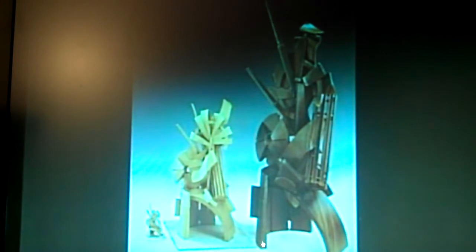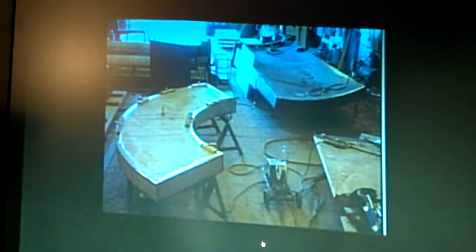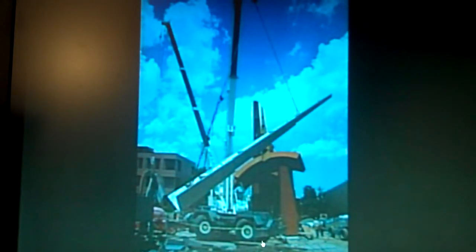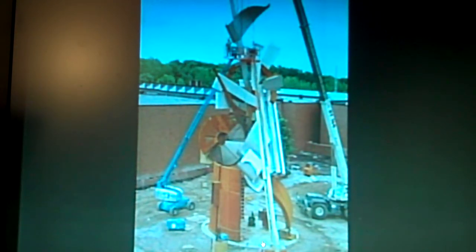This was a sculpture I did for Rochester Institute of Technology — a movie was done on this. These are the major forms; again this is 85 foot tall. It's so large the forms are just big enough to get on a truck and we fabricated it on site. Those banner shapes each weigh about 7,000 pounds.